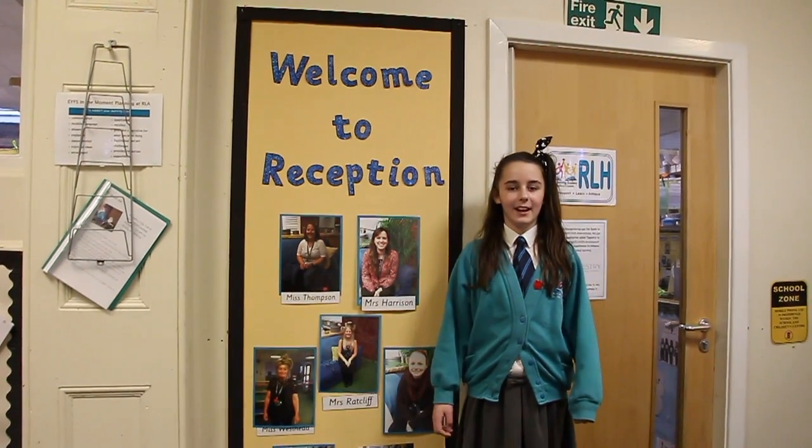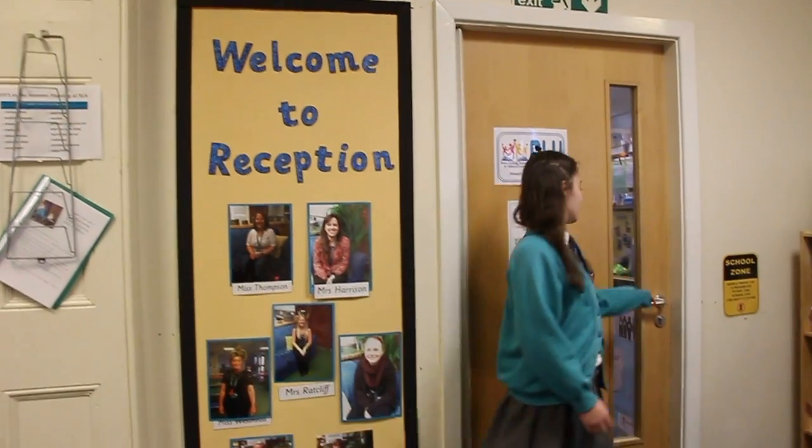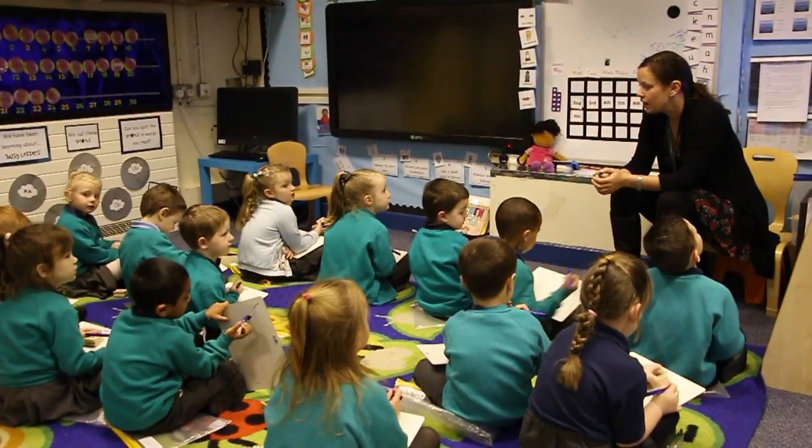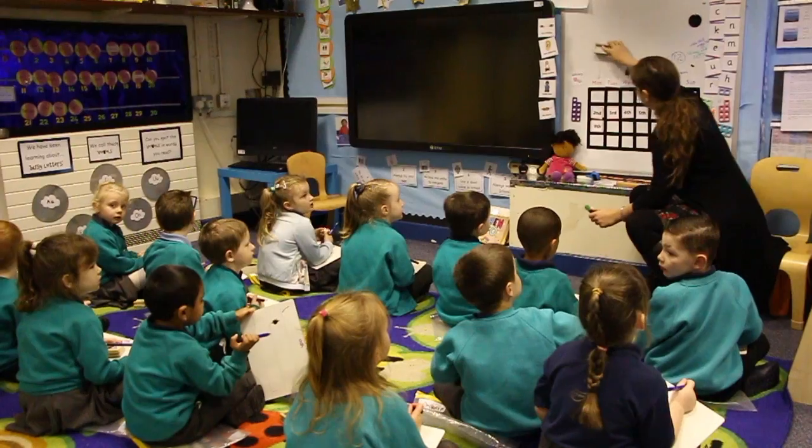Here we are at reception. Let's go and see what exciting learning activities we are doing today. I'd like you to have a go now at writing — worded fun.